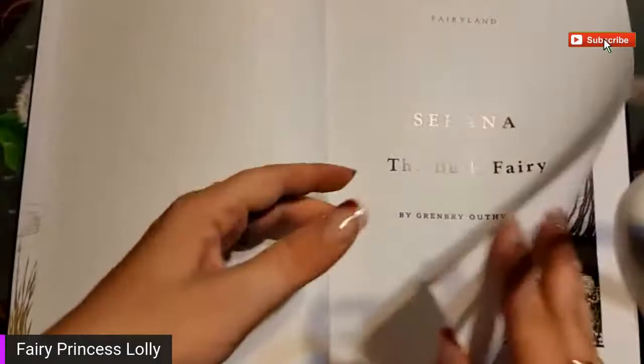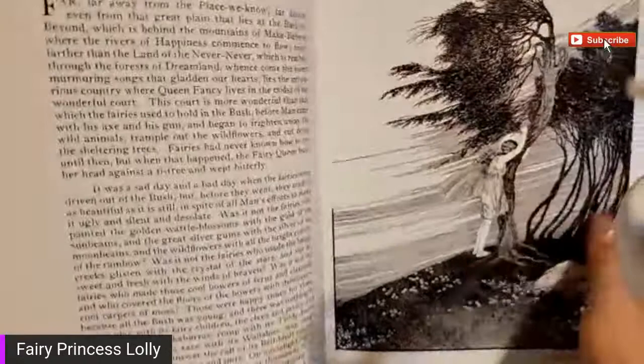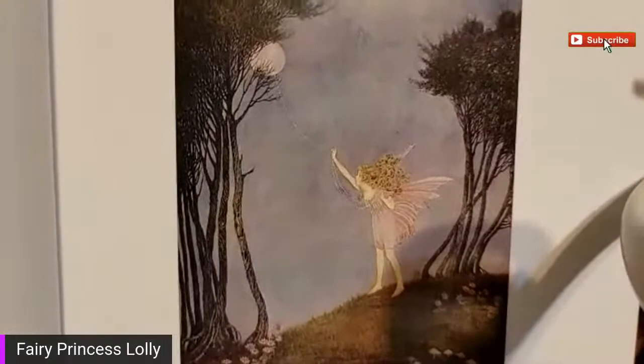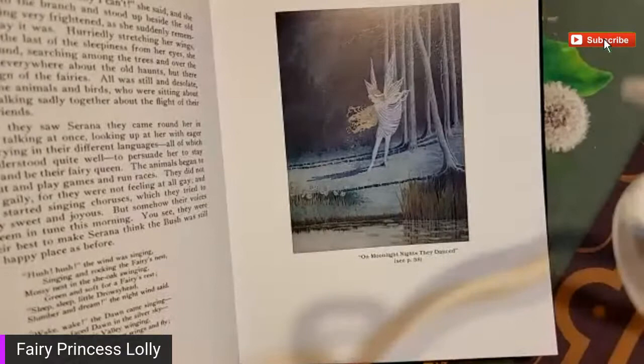The bush fairy. Well, maybe they are Australian. The flight of the fairies. It's awkward to hold the book at this angle but the light is... so chapter one of this story - you can't see it from here - and then there, she's like got the moon on a string kind of - catching the moon on a rope of dewdrops. On moonlight nights, on moonlight nights, they danced.